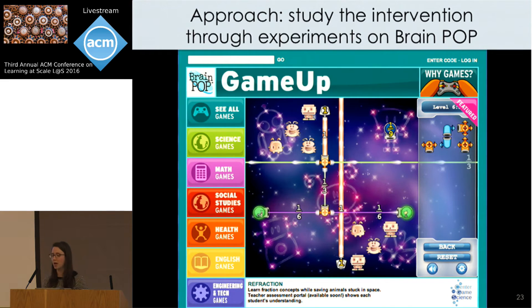Our approach has been to study the Brain Points intervention by releasing experiments on the educational website BrainPop, which gives us access to a large, diverse population of students who visit during school. Students playing Refraction on BrainPop don't know they're part of an experiment, so our findings reflect natural behavior. One downside is that we're not able to directly measure learning through pre- and post-tests, because giving students any questionnaire in this environment causes them to quit immediately. So instead we look at observable in-game behaviors like persistence and strategy use, and note that many effects we measure are relatively small.